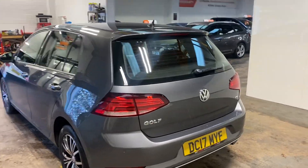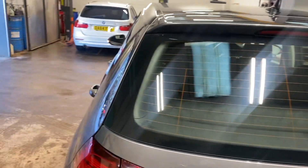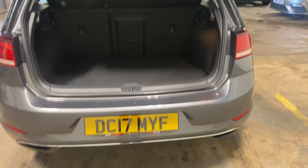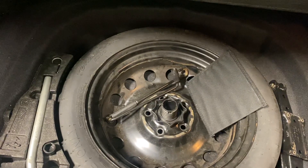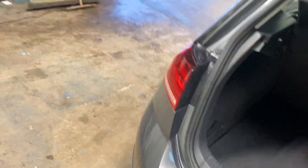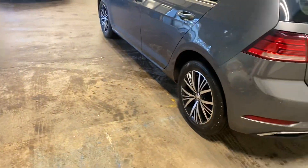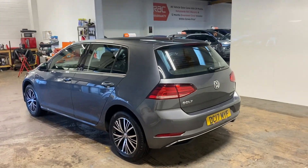Let me just show you the boot area of this car — parcel shelf, everything intact. It has the space saver tyre which is a nice thing to have. There are no marks on the wheels, just so you know.